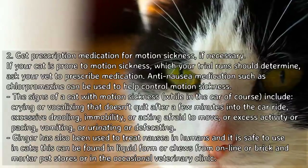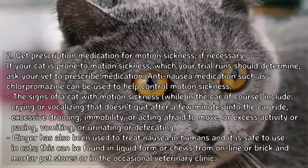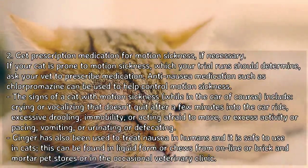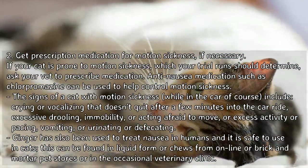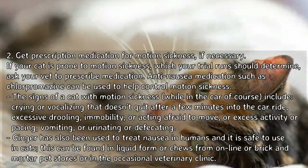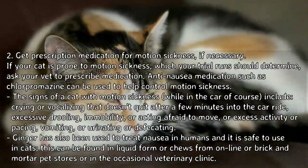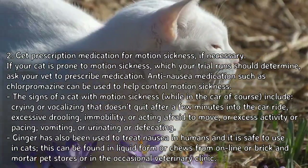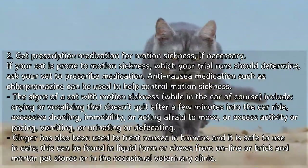The signs of a cat with motion sickness while in the car include crying or vocalizing that doesn't quit after a few minutes, excessive drooling, immobility or acting afraid to move, excess activity or pacing, vomiting, or urinating or defecating. Ginger has also been used to treat nausea in humans and it is safe to use in cats. It can be found in liquid form online or at brick-and-mortar pet stores or the occasional veterinary clinic.